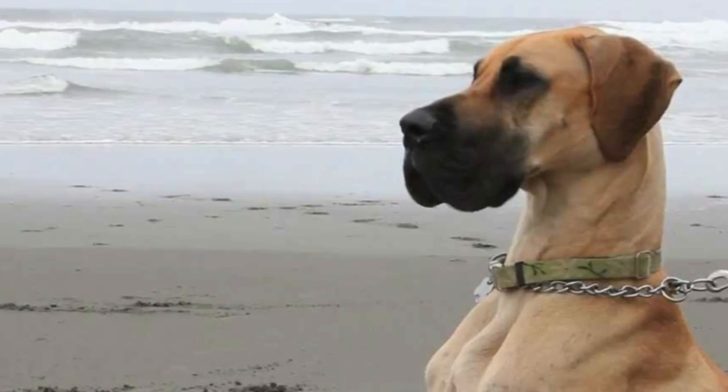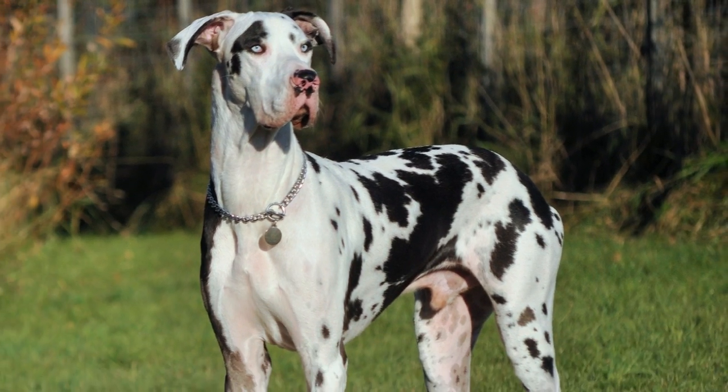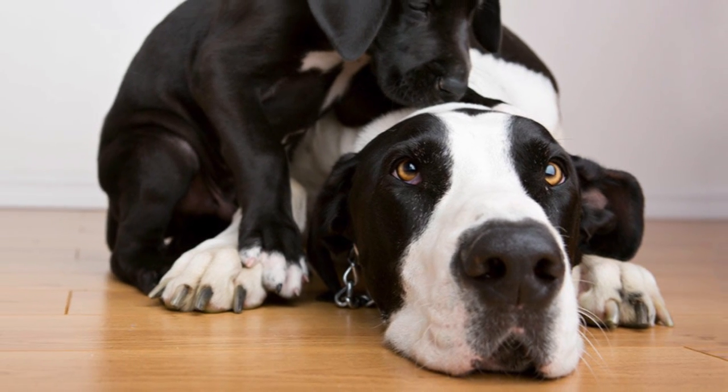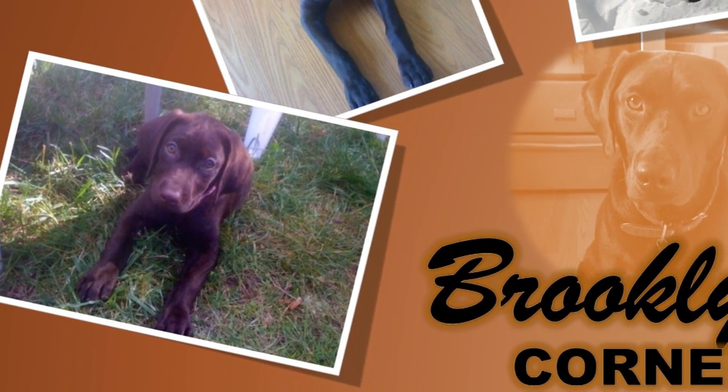The Great Dane is a gentle giant — loving, sensitive, and well-mannered. If you can live up to the challenges that come with having a large dog in the house, your family will be rewarded with a perfect companion in all its activities. Find out if the Great Dane would be a good addition to your home.